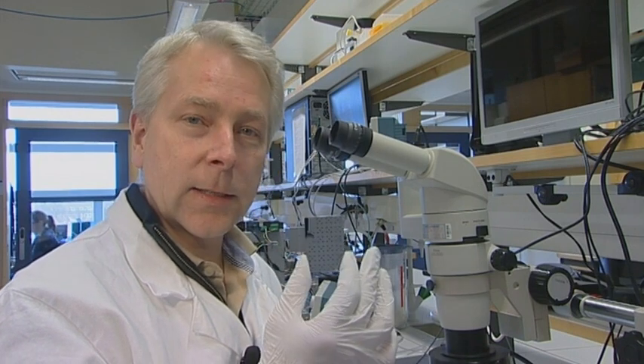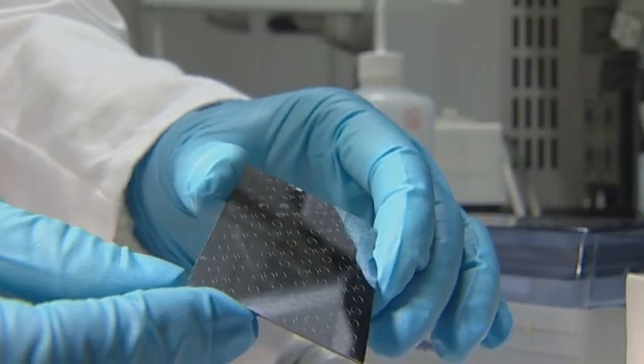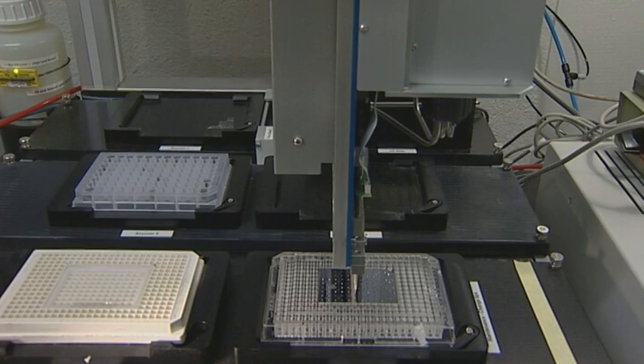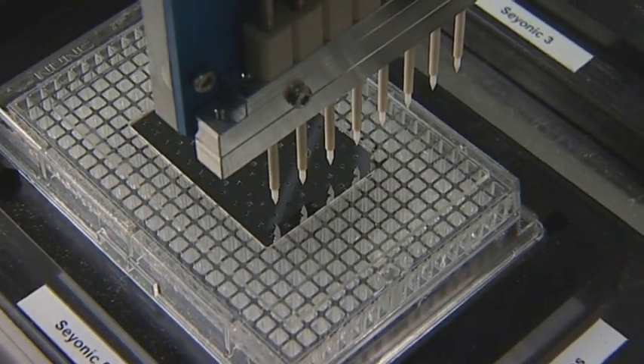I'm involved in very exciting research at the Faculty of Engineering where we develop new microtechnology within the medical technology areas. The research field is called lab-on-a-chip technology, which means that we study what benefits you can make by reducing the analysis volumes down to microliter or even nanoliter volumes.